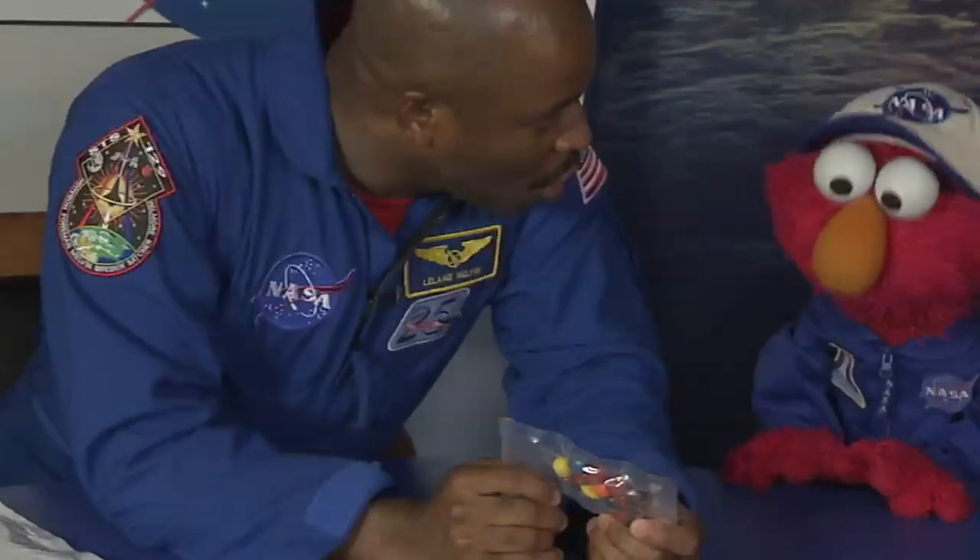But that's a sometime food. Also, a sometime food is candy-coated peanuts. Elmo loves them too. You have to eat healthy food in space because you want to have strong bones and strong muscles because you have to do spacewalks. You have to do so many things in space that require good nutrition.